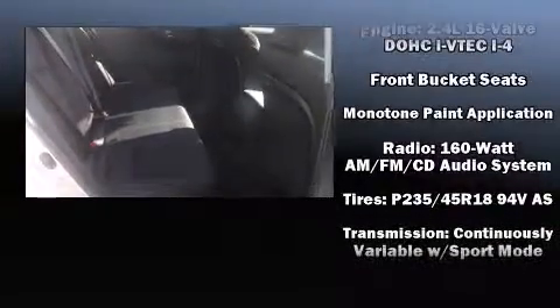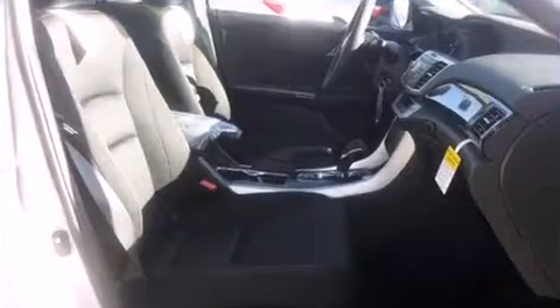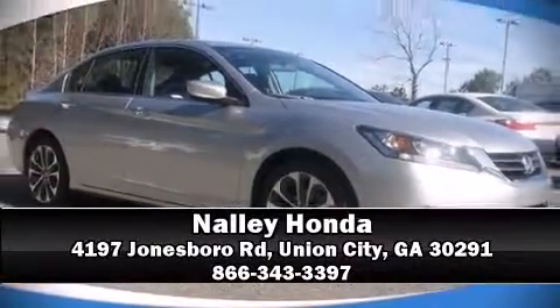Curtain airbags combine with standard stability control in creating a comprehensive safety network. We'd also be happy to help you arrange financing for your vehicle. Stop in and take a test drive.